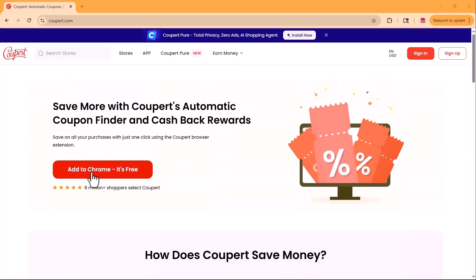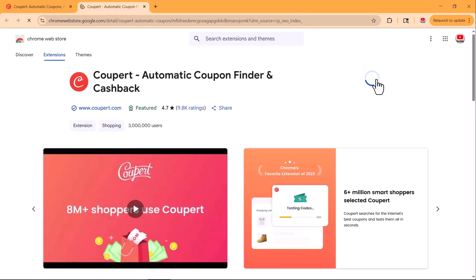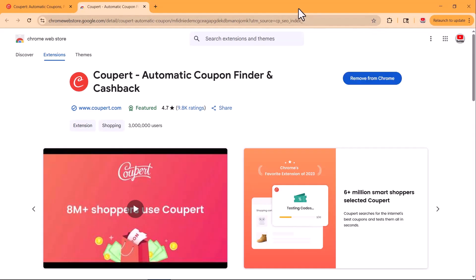You'll find the link to Coopair right below this video. Just click it and it'll take you straight to the site. From there, you can easily add the extension to your browser in just one click. As you can see, the Coopair extension is now successfully installed.